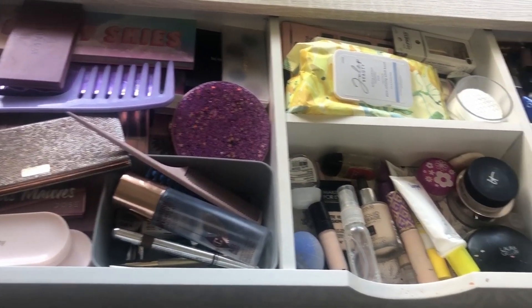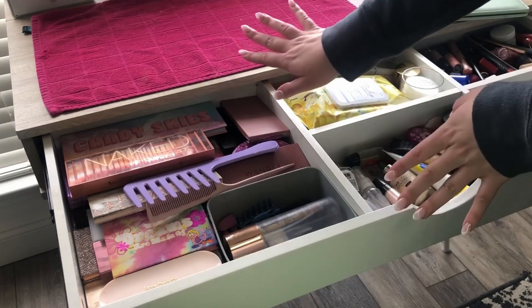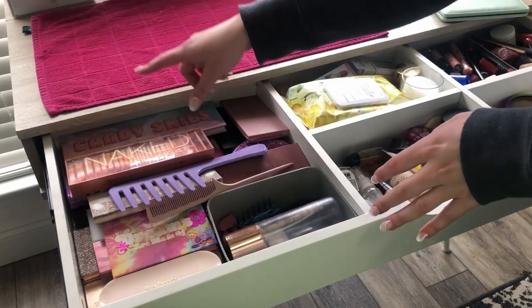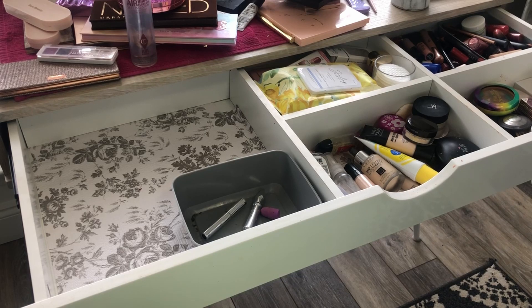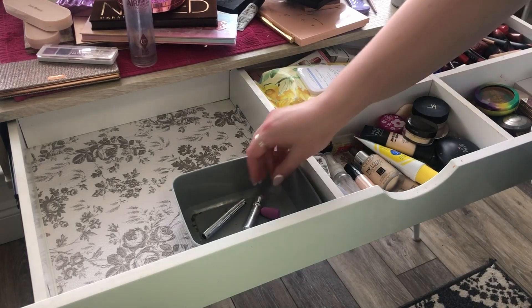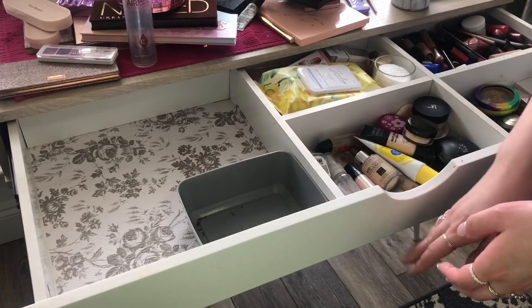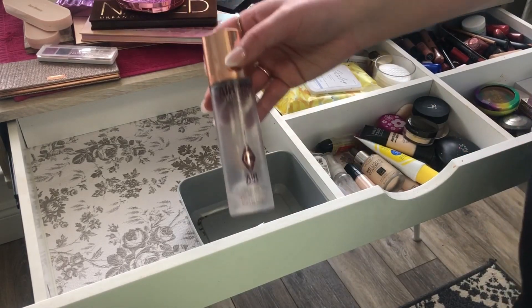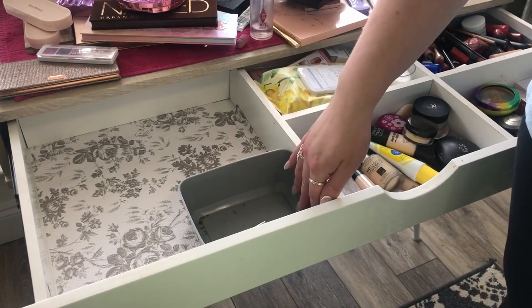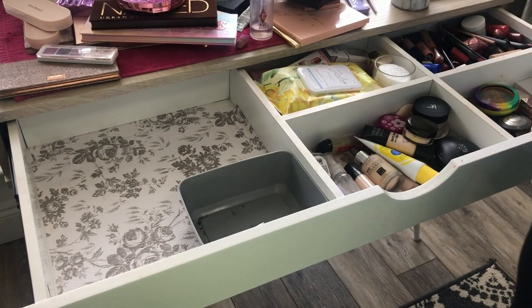So I'm going to declutter and put things I'm keeping here, and things I'm getting rid of over there — that's my thought process. I hit record and then waited to see if it was still recording because I had just decluttered all of my eyeshadow palettes and it was not recording. I'm trying not to be too upset. So I think we're going to work backwards and I'm going to show you what I'm keeping. I really don't want to put everything back and go through it again — I'm going to be completely honest with you.